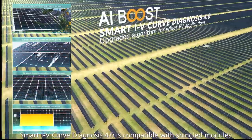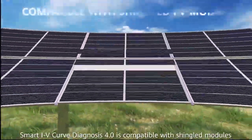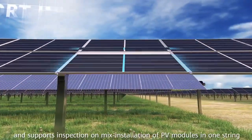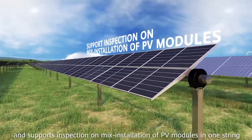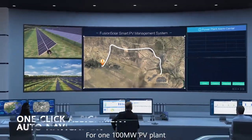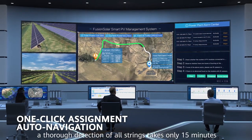Smart IV curve diagnosis 4.0 is compatible with shingled modules. It supports inspection on mixed installation of PV modules in one string. For one 100 MW PV plant, a full detection of all strings takes only 15 minutes.